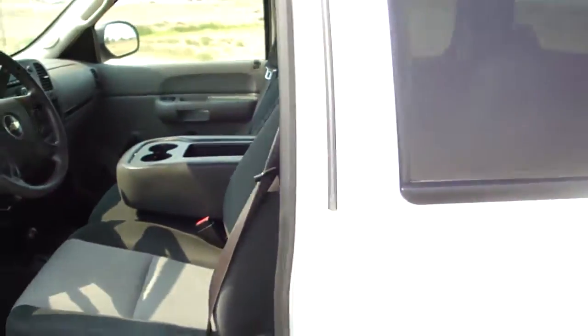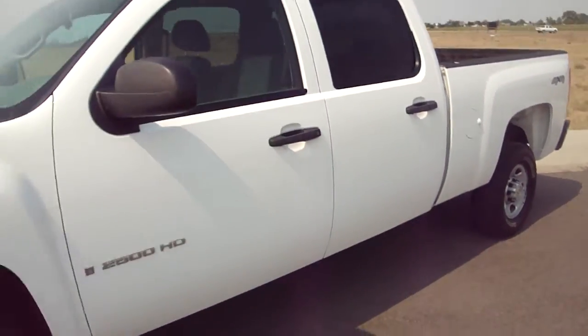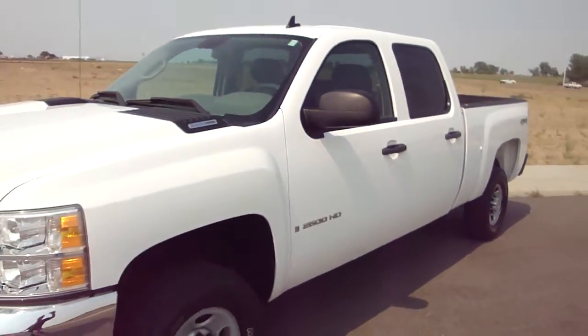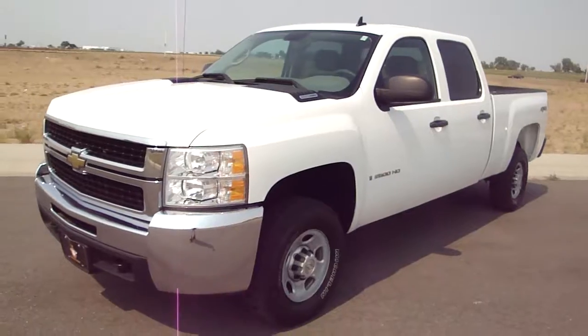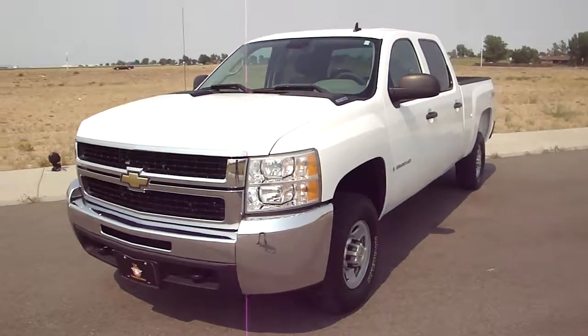It is kind of the LS model, the base model work truck. Clean truck, white. Give us a call at 303-659-2227 or check us out on the web at carconnectionsnow.com. Thanks for viewing.